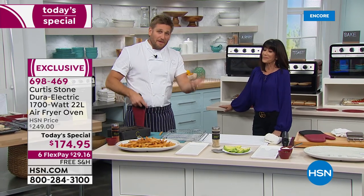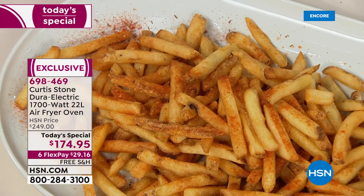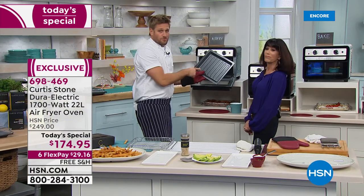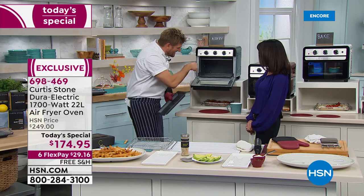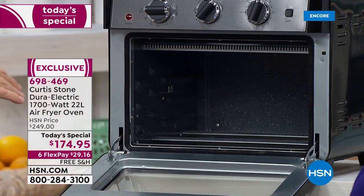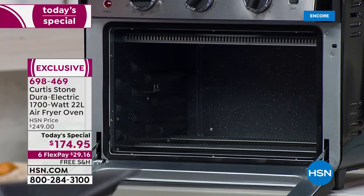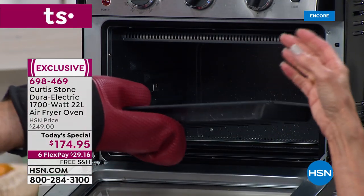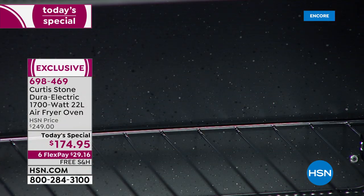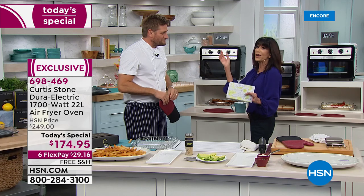You know DuraPan - you've loved it with DuraBake. What we've done is not only the tray, which is DuraPan, but the entire inside - the walls, the back, the ceiling, and the floor of the oven - everything is DuraPan, so everything just wipes clean. By the way, the DuraPan is eight times more resilient and harder, a better non-stick than any other reinforced coating.